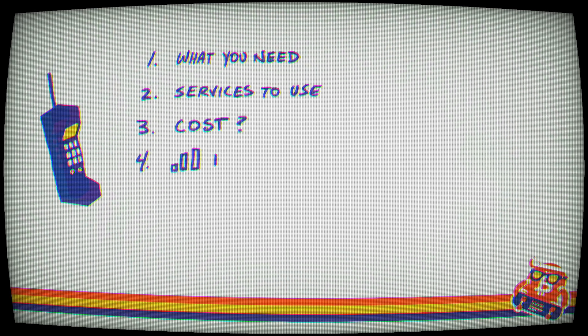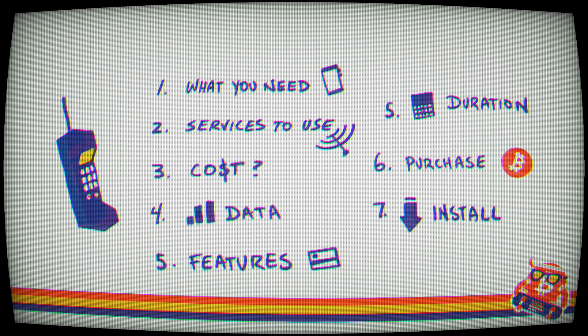In this video, we are going to cover what you need to get a SIM card, services to use, how much they cost, the amount of data, features, and how long they last, how to make the purchase with Bitcoin. And at the end, I'll show you how to install it yourself.